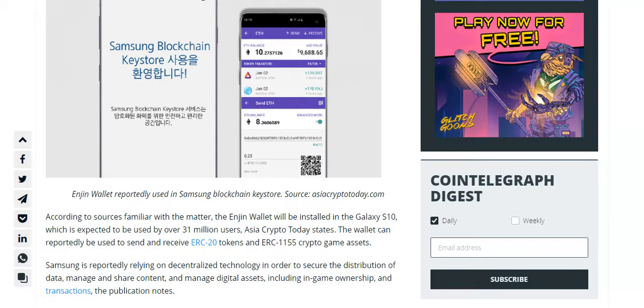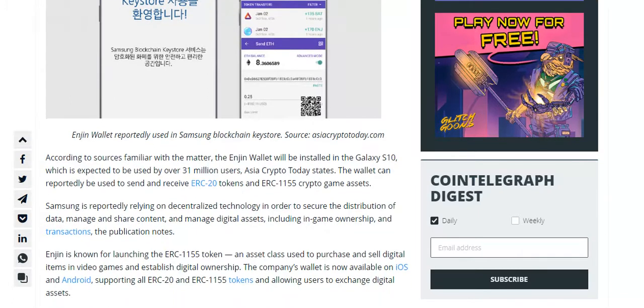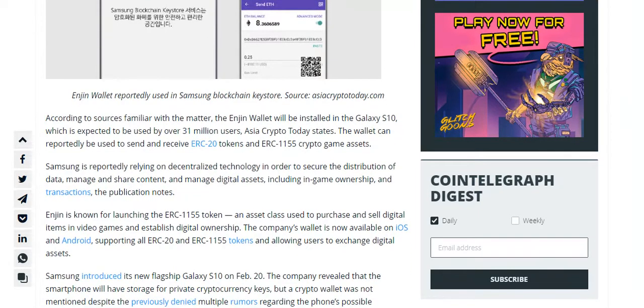Engine Wallet reportedly used in Samsung Blockchain Keystore. Source: AsiaCryptoToday.com.